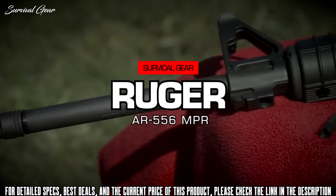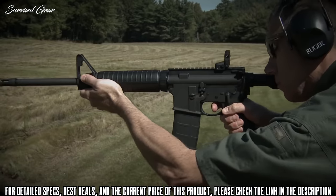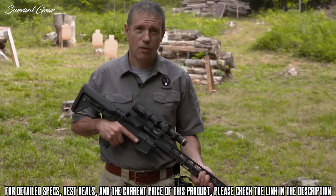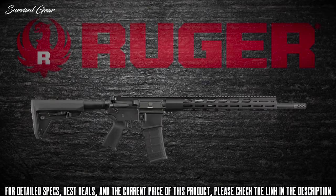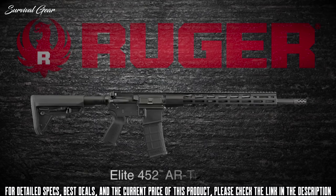The Ruger AR-556 standard model 8500 is an exceptional value in the modern sporting rifle — a rugged, reliable Ruger that will serve you well out of the box or serve as a great foundation for your custom build. The Ruger AR-556 MPR, or multi-purpose rifle, is Ruger's custom build, assembled with top-quality, well-matched components. It's still a rugged, reliable Ruger and an outstanding value.